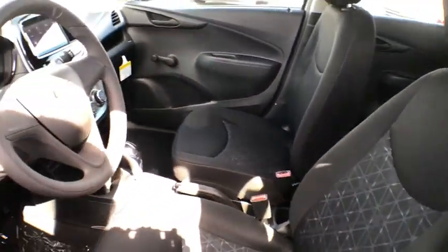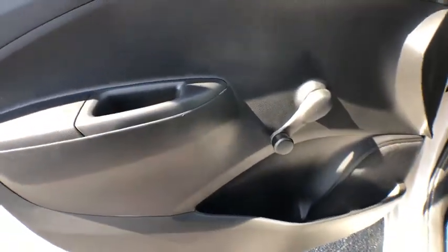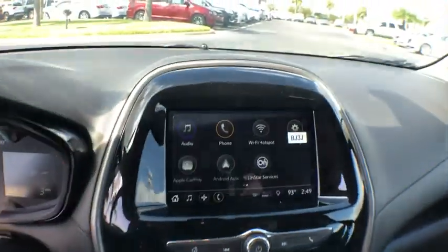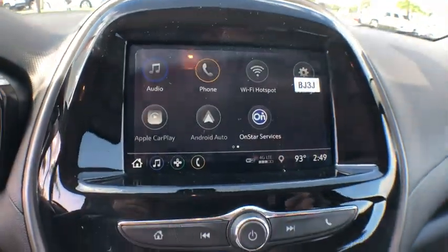Here are some of this vehicle's great options: traction control, dual airbags, power steering, trip computer, rear window defroster, electronic stability control, brake assist, tachometer, and tilt steering wheel.